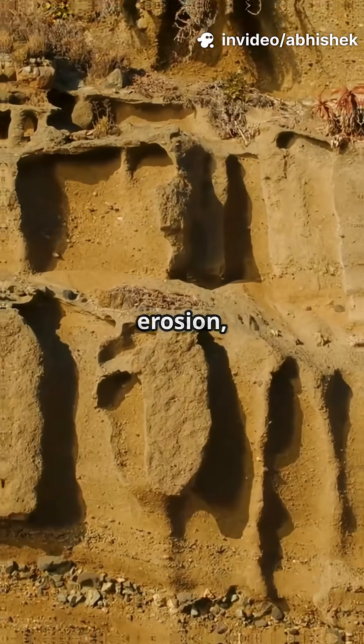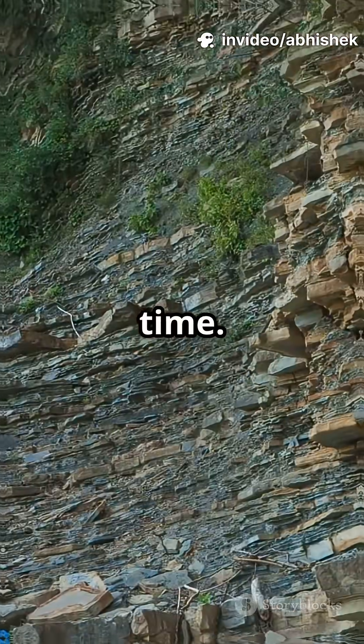Even erosion, wind, and water round off jagged edges over time. Sharp corners are nature's too much work.